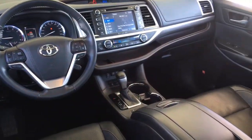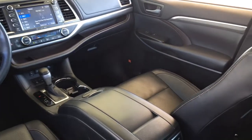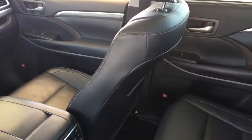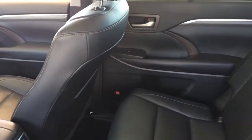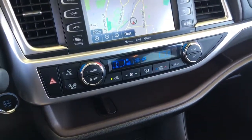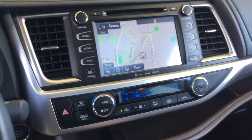Inside the cabin you'll find premium leather upholstery, heated power seats, climate control air conditioning, power windows and locks, cruise control, tilt steering with a leather wrapped wheel and a full-featured AM FM CD sat radio JBL audio system with Bluetooth steering wheel controls, navigation and a backup camera.